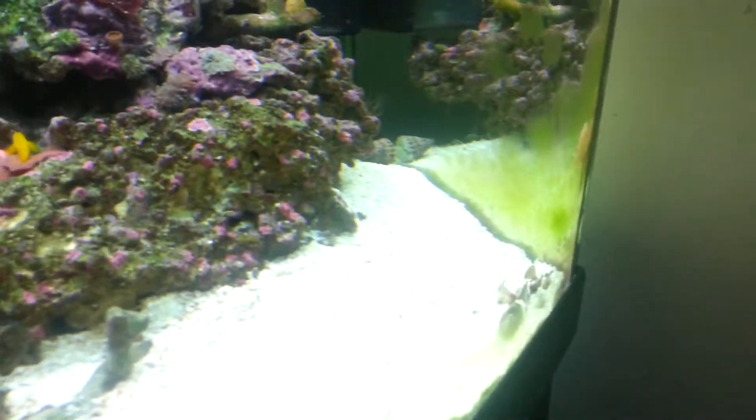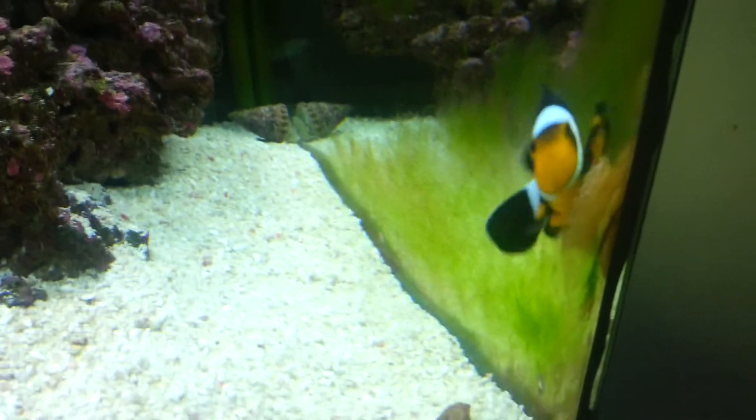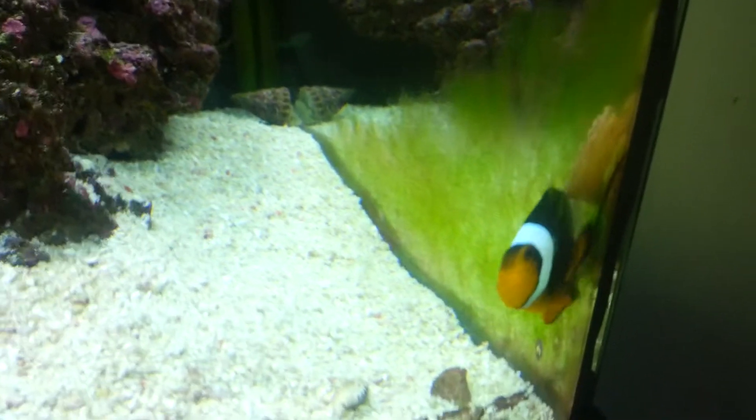As you can see, down in the corner, my anemone is still down there. Unfortunately, I have not managed to get any colour back on him. But he has split.